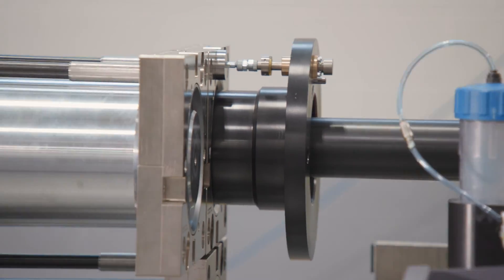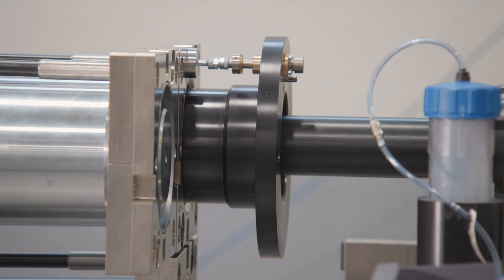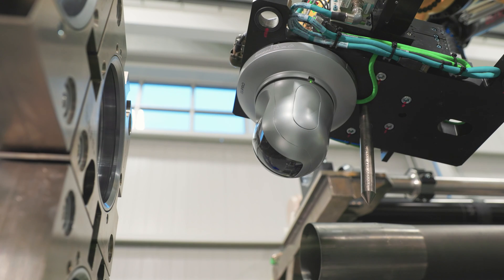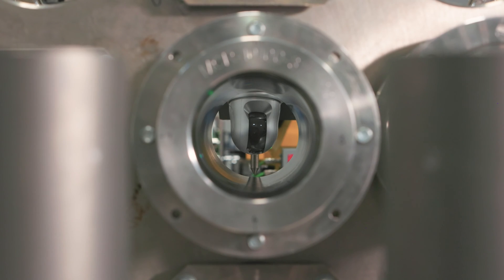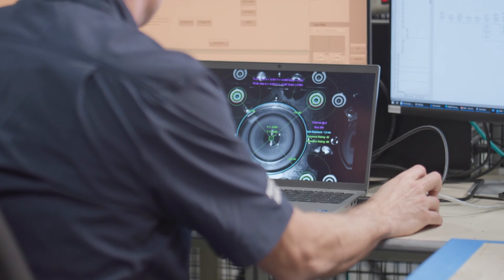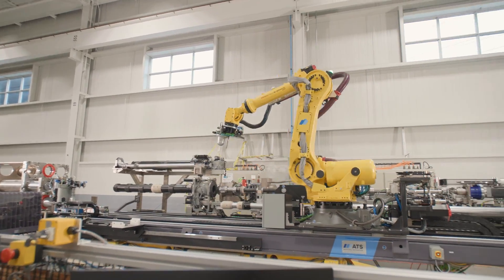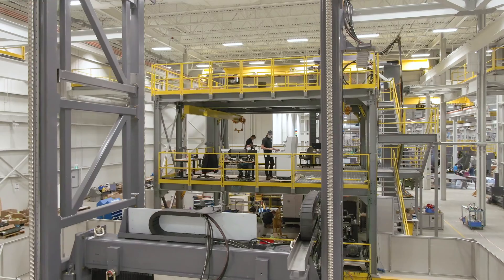A unique aspect of this project is that it marks the first time an industrial robot has been used to install critical CANDU reactor components. As a world-leading automation provider working across a diverse set of industries, ATS is able to leverage this experience to bring innovation to our nuclear customers.